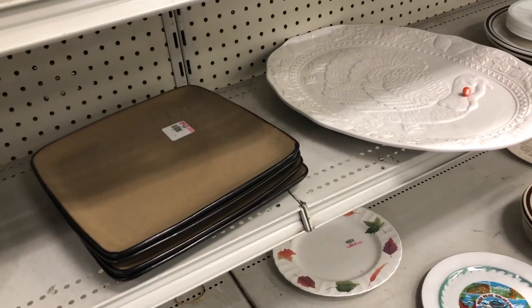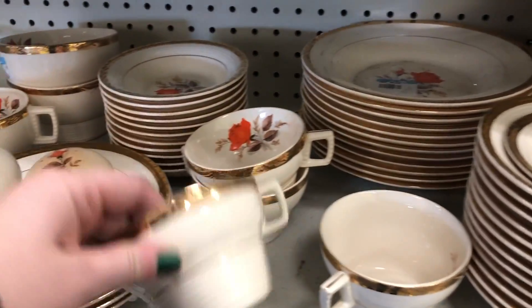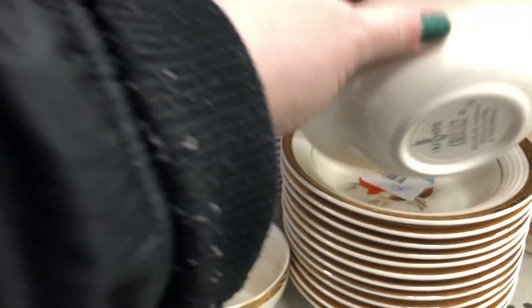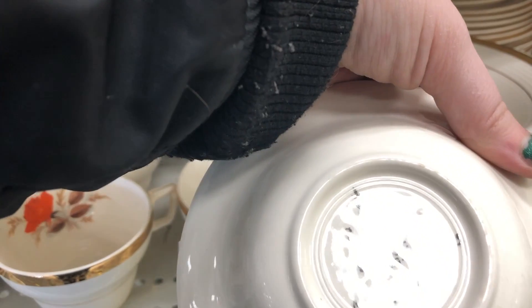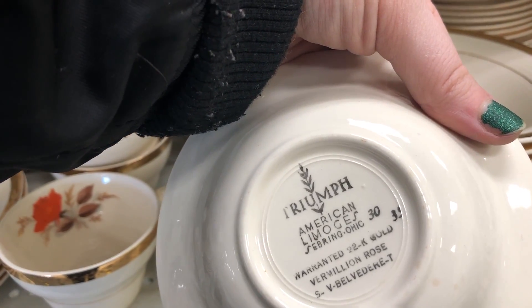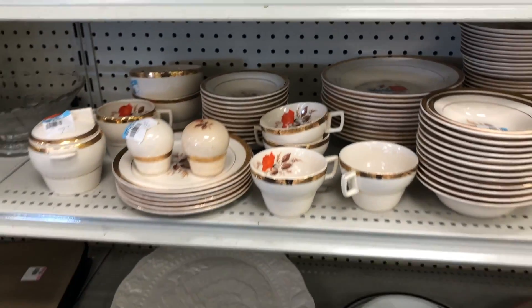This just makes me super sad to think about how this ended up here. I'm assuming someone inherited this — someone passed away and they didn't want it. This is actually Vermilion Rose by Triumph, an American Limoges set, and it has to be a pretty specific buyer that would want this.